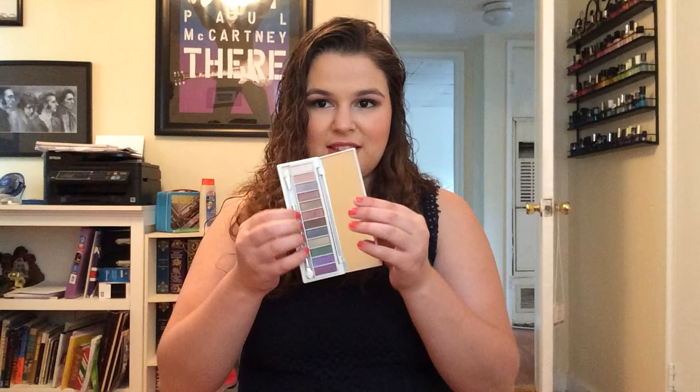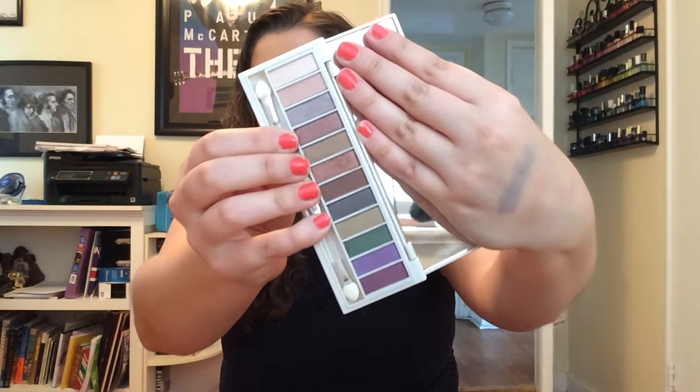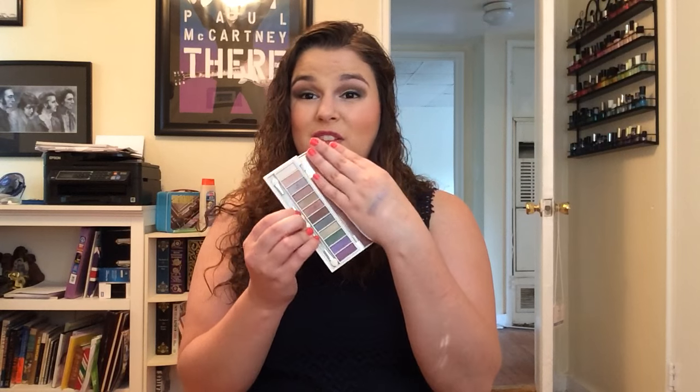Now we're going into BH Cosmetics — drugstore prices but you have to order online. I have the BH Cosmetics Eye Enhancing Palette in Gorgeous Green Eyes. I have very dark brown eyes but liked the shades in this palette the most. It's beautiful packaging, similar to Clinique. I've only used it once or twice and it did muddy together a little bit, which was disappointing. I think I need to play with it more, but the shades are really pretty and nicely pigmented.